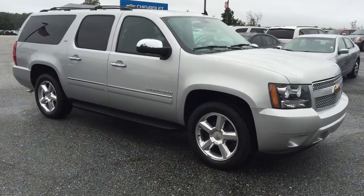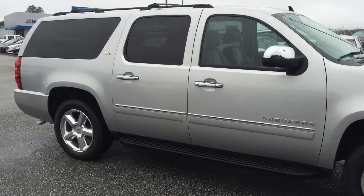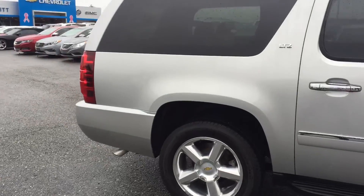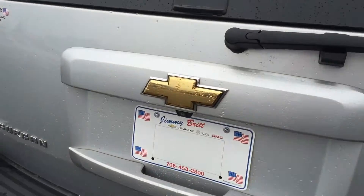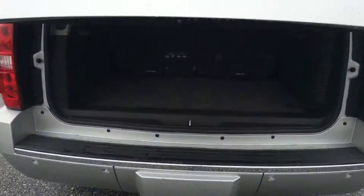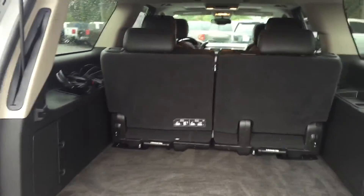Hey, this is Brandon Wright over at Jimmy Bridge Chevrolet. Here's a 2011 Chevy Suburban LTZ. Power lift gate in the back here.